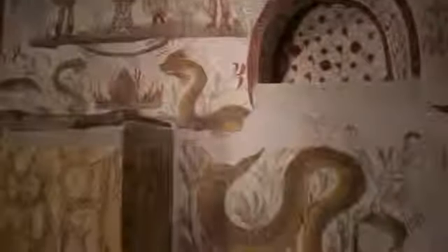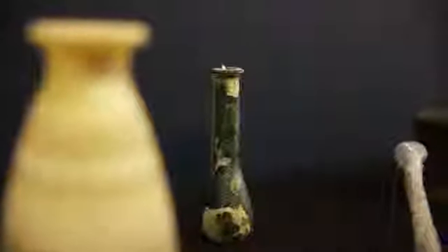Most Romans went to the amphitheatre, most Romans went to the bath, but not all of them — whereas they all had a home. That's why I wanted to set the exhibition in a home, so we can explore all these different day-to-day, normal things.